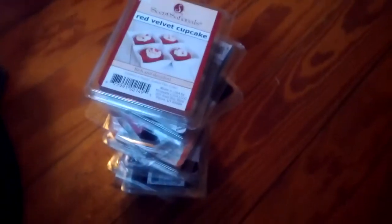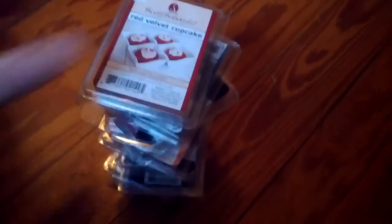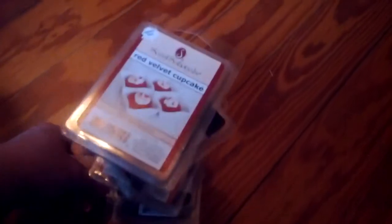Hey guys, I recently picked up some of the Sensationals in Better Homes and Gardens. There's Better Homes and Gardens in here — New Fall Fragrances. And this is what I got.